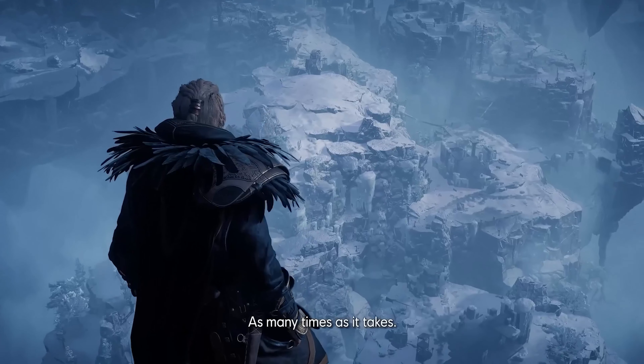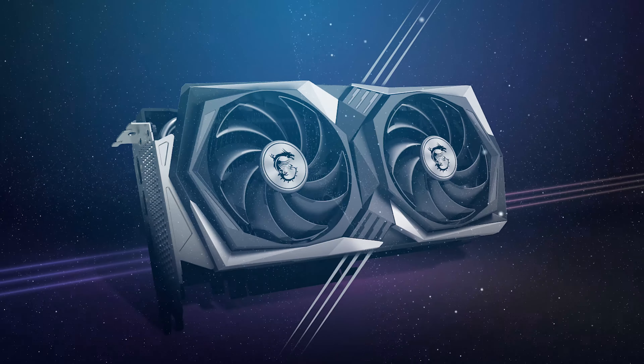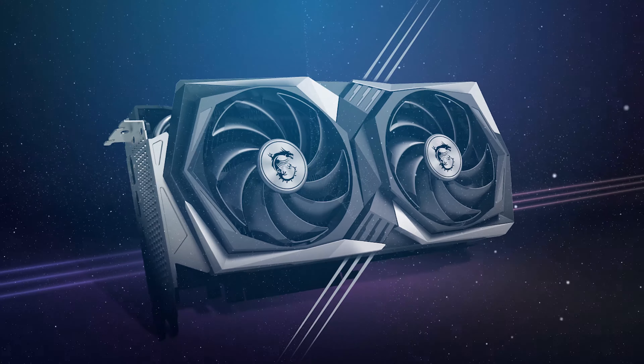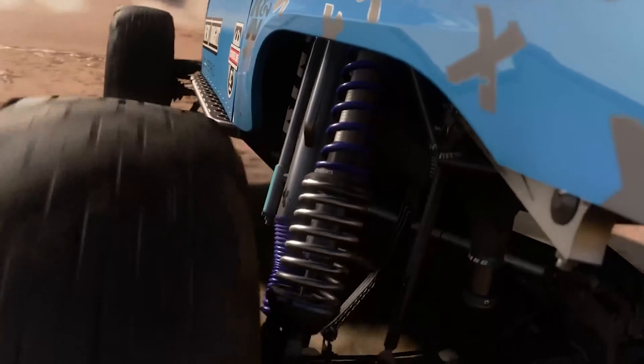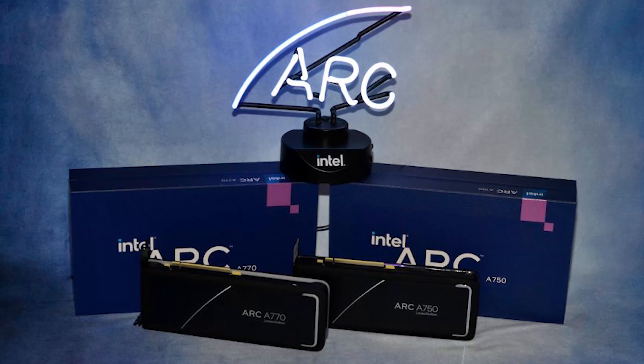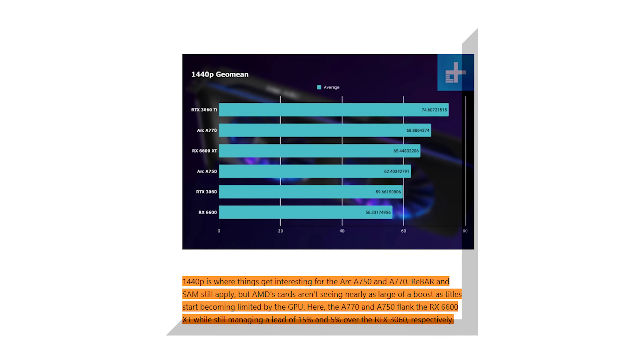At 1080p gaming, both the Arc A770 and the Arc A750 have 1080p as their main target resolution, and when compared to the RTX 3060, they both come out on top. The A750 maintains a slim lead of 3% over the 3060 in the 6 games tested, while the A770 leapfrogs them with an 11% improvement in overall score.